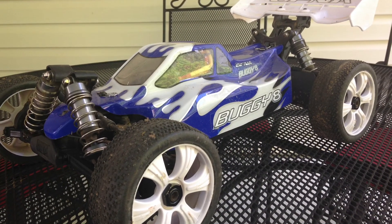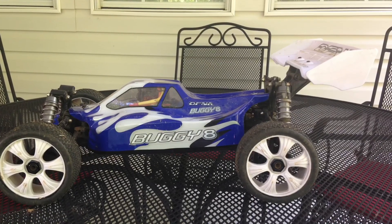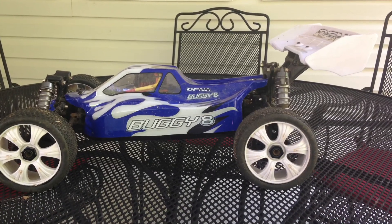This is my eighth scale buggy. It is one of my fastest vehicles and it's the only eighth scale I have.